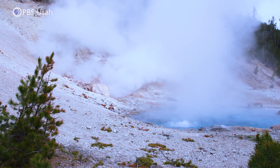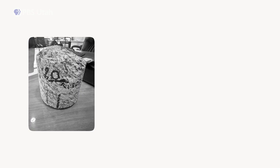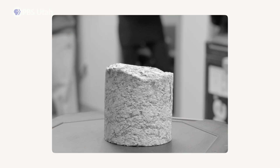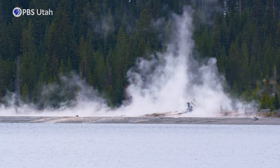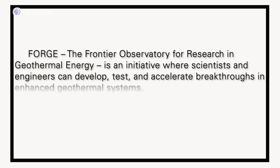While underground hot water isn't available everywhere, one necessary ingredient is. Geothermal hot rock is always hot and it's always receiving new heat from the center of the Earth. So what if we could bring the water to that hot rock? That's the goal of the Utah Forge project, sponsored by the U.S. Department of Energy.